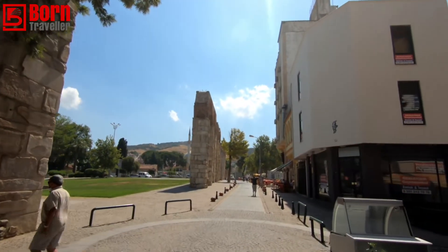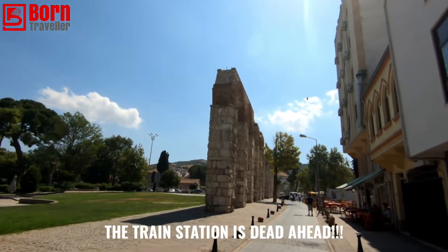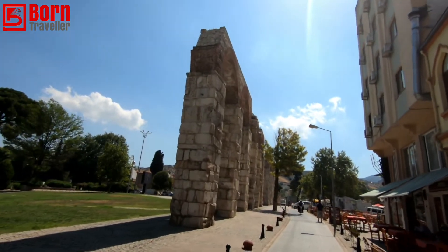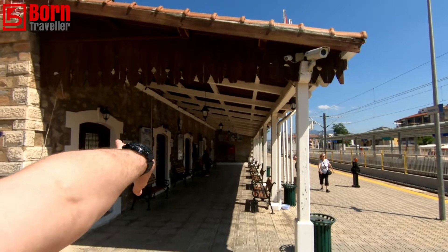Right in the town there are still parts of the old aqueduct — I assume this would have been an aqueduct here, carrying water. I've now arrived at the train station. On the left-hand side where that lady is standing, that's the ticket office.